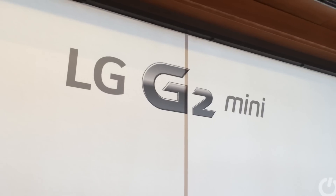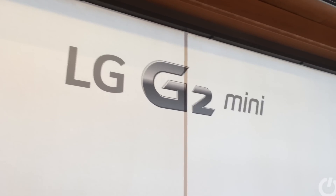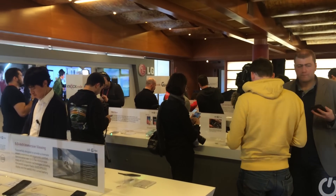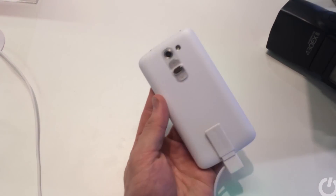More from the bowels of Mobile World Congress, and it's LG's turn again. This is the LG G2 Mini, a smaller version of one of our favourite phones of last year, the G2.